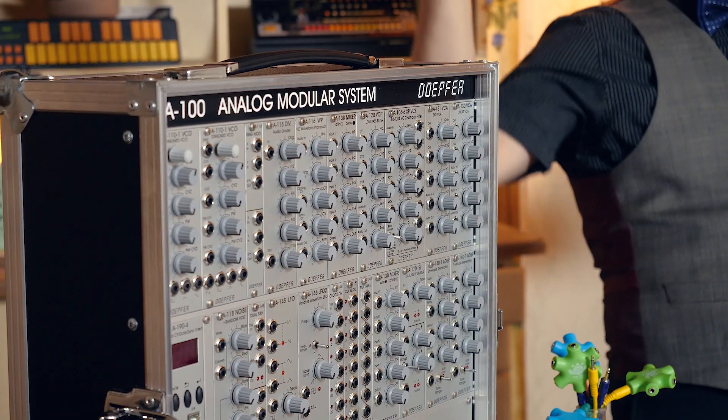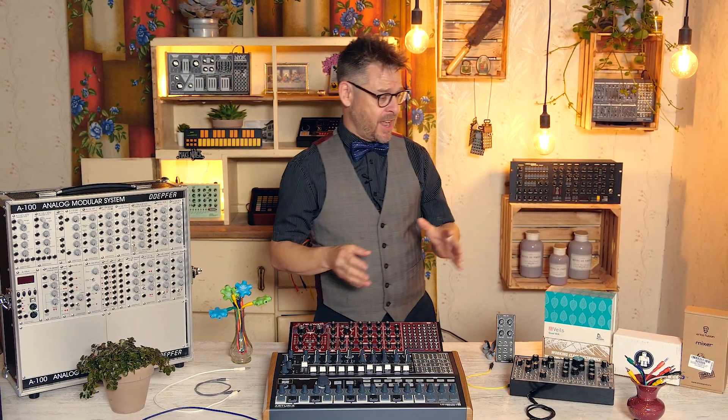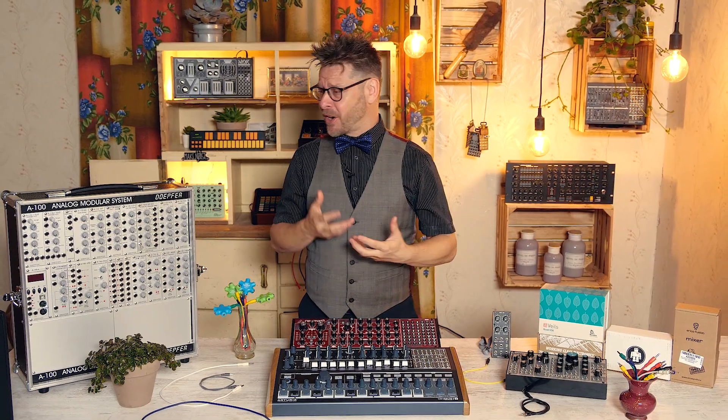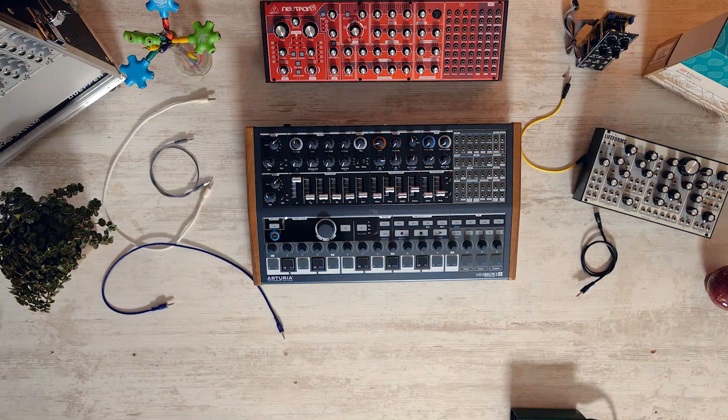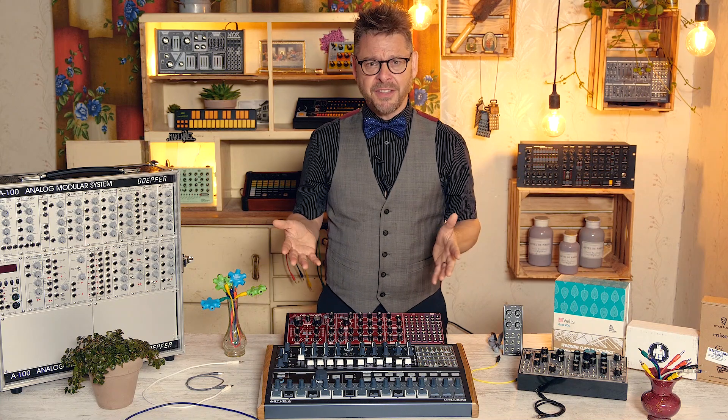Oh my god, what has happened to Dieter's Eurorack format? It's exploded massively. Modules with the most obscure sounding names, bizarre functions, formats — things that I don't understand. The basic oscillator, envelope, mixer, filter, and amplifier modules are still available, and I've got a couple here, but there are so many other things.